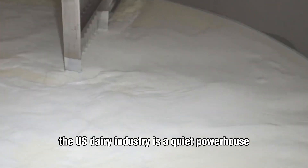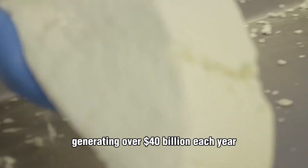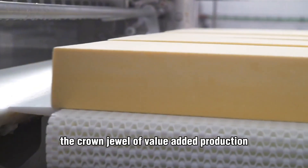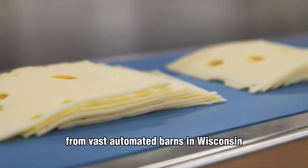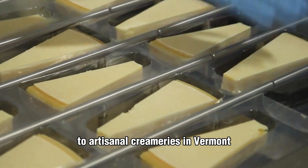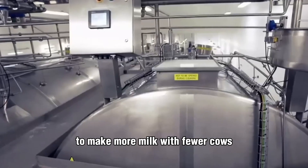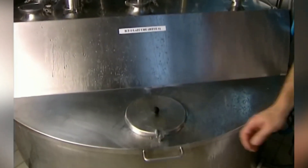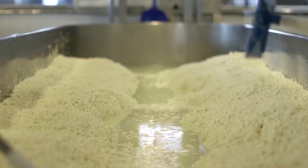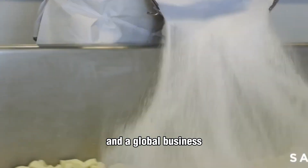The U.S. dairy industry is a quiet powerhouse, generating over $40 billion each year. And at its heart lies cheese — the crown jewel of value-added production. From vast automated barns in Wisconsin to artisanal creameries in Vermont, technology and tradition now work hand-in-hand to make more milk with fewer cows, increasing efficiency while reducing costs and environmental strain. Cheese production has become both a national identity and a global business.